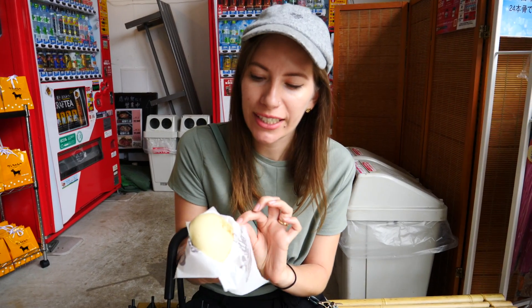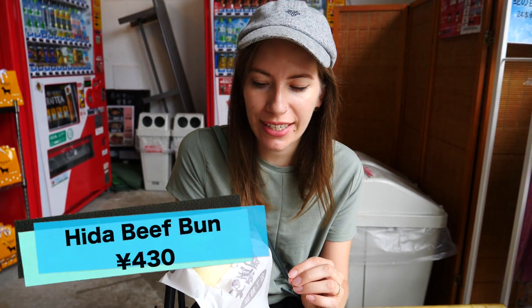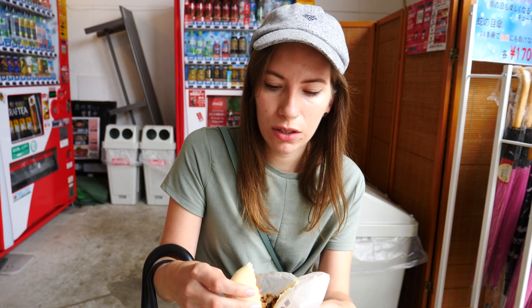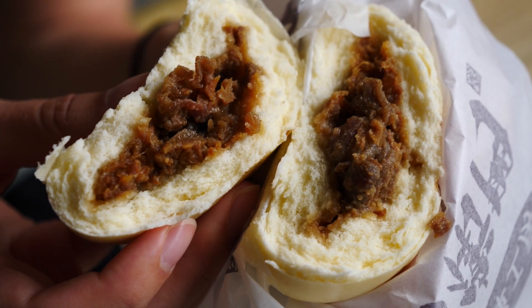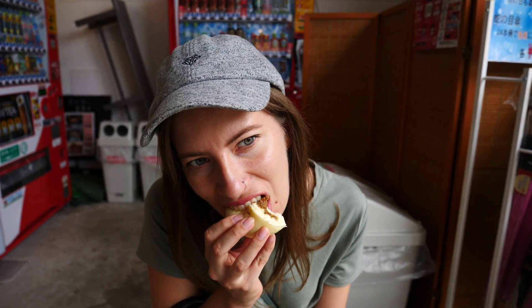It is now my turn — we're going to be sampling the hita beef bun. It basically looks like a steamed bun, stuffed with hita beef, which we've already had a taste of when we went to the ramen shop. It feels very plump and very full.